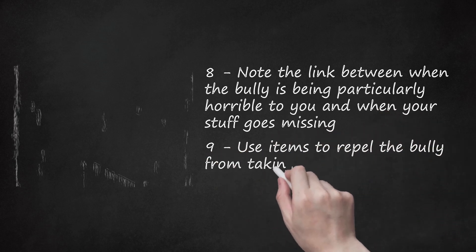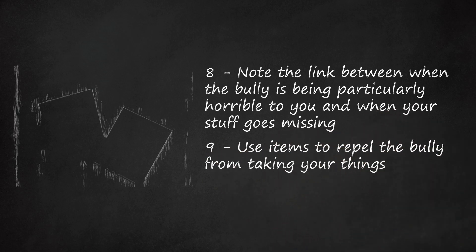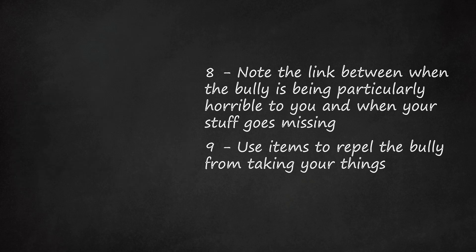Step 9: Use items to repel the bully from taking your things. Consider leaving a new lock on your locker, or a post-it note explaining to the bully that if your stuff continues to go missing, you will go to the headmaster or headmistress.